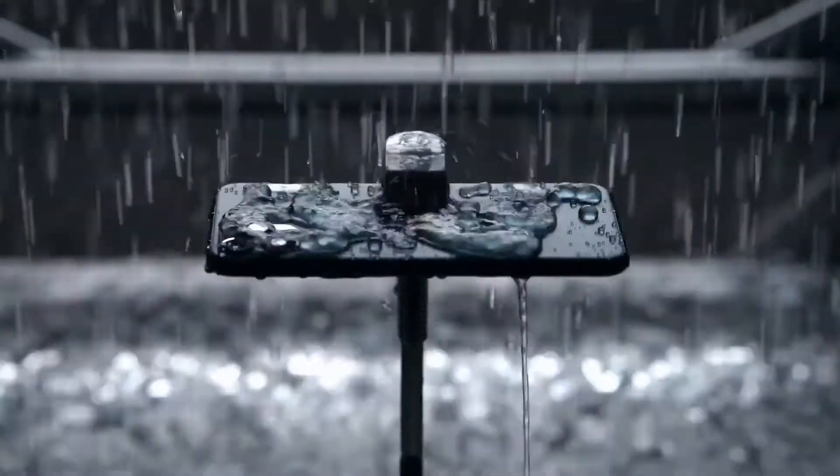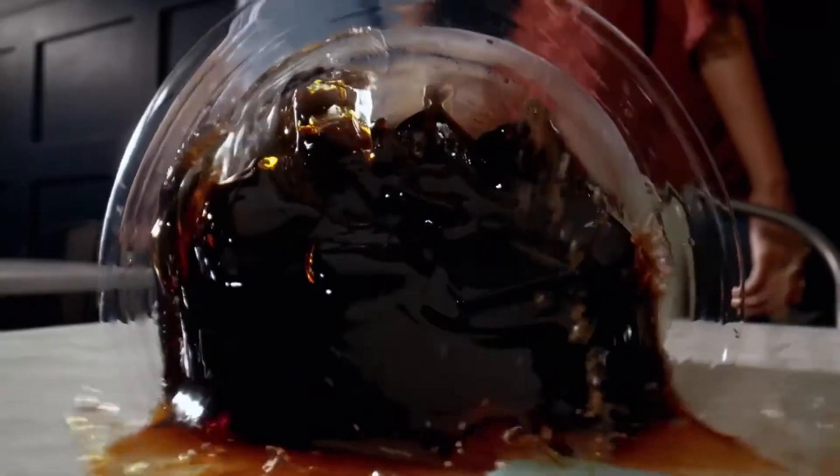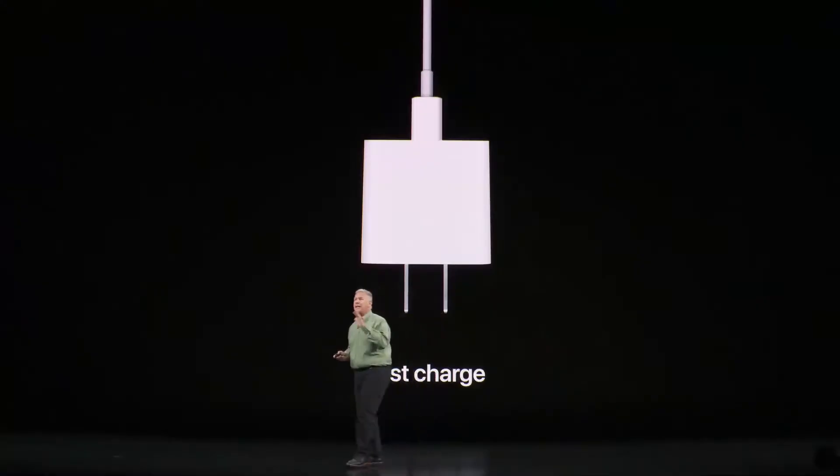There are also a bunch of relatively small differences between the 11 and 11 Pro. The 11 has a cellular radio with 2x2 MIMO, while the 11 Pro has 4x4 MIMO, so you might get a slightly better connection with the Pro. The 11 Pro has slightly better waterproofing — up to 30 minutes at 4 meters depth, while the 11 can do 30 minutes at 2 meters. The 11 Pro comes with an 18-watt USB-C power adapter in the box. The iPhone 11 will work with that charger if you buy it separately, but in the box you'll get the same old 5-watt adapter. Come on, Apple — it's still a $700 phone.